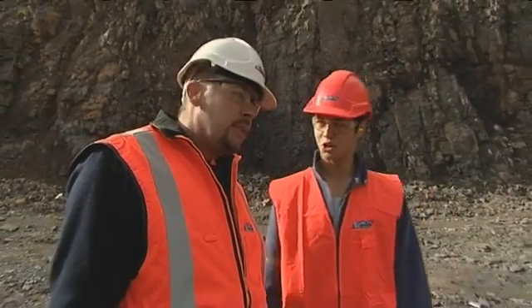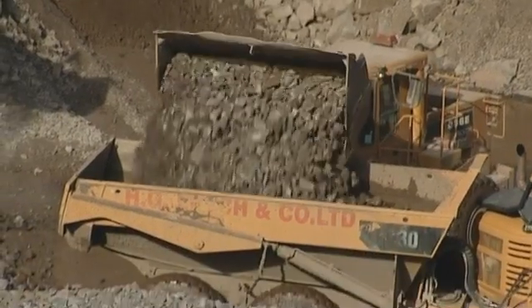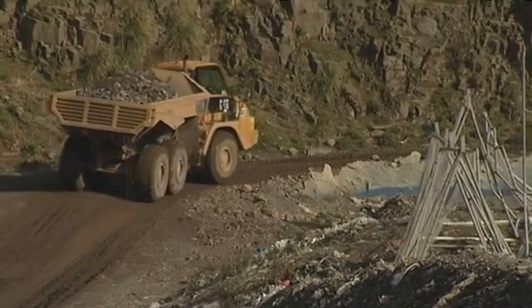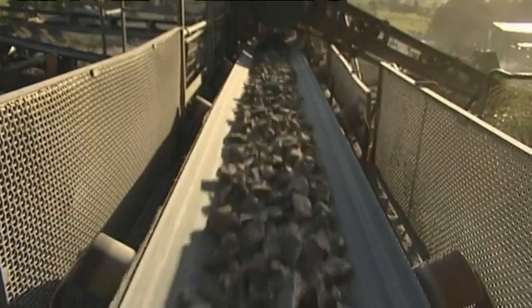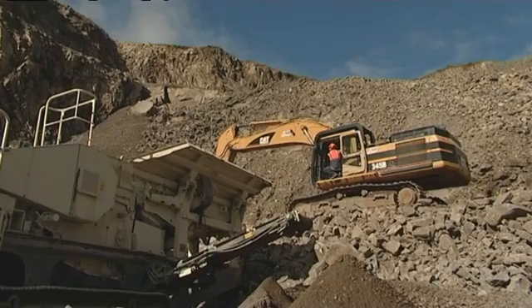You fancy a go on that digger? Oh yeah? Come on then, let's go. Our guys can multitask to the point where they can operate loaders, operate the trucks, they're familiar with the crushing plant, the maintenance of that equipment, even down to the diggers and bulldozers. So they get a huge variety.